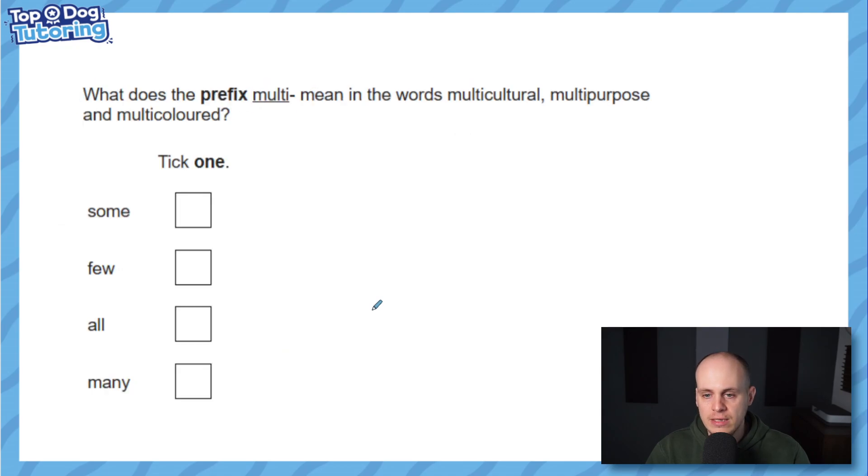There's a nice crisscross pattern there as we typically see. Another one for you: what does the prefix 'multi' mean in the words multicultural, multi-purpose, and multi-coloured? It's not about linking words now — it's more about what does this prefix actually do. Earlier we looked at 'im' and we know it gave opposite meaning. What does 'multi' do in these words? Have a go.